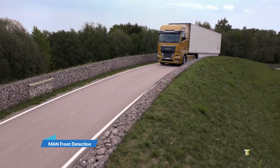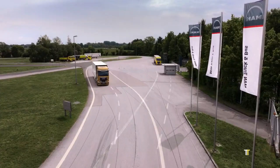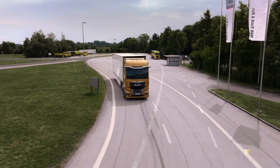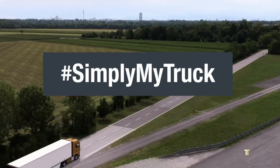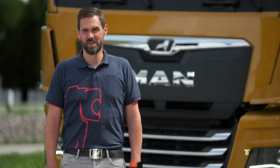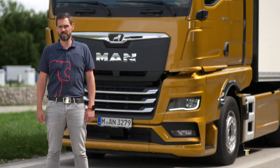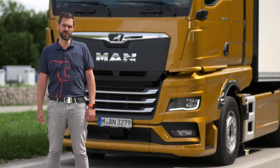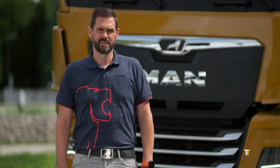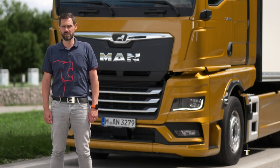MAN Front Detection is an advanced driver assistance system that enhances safety by detecting pedestrians, cyclists, and vehicles in front of trucks. Using radar and camera technology, it provides real-time alerts and automatic braking to prevent collisions. Especially useful in urban environments, it reduces blind spots and improves driver awareness. This innovation represents MAN's commitment to reducing accidents and increasing road safety for all users.